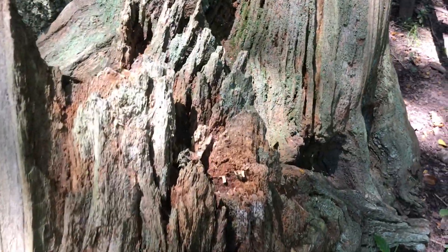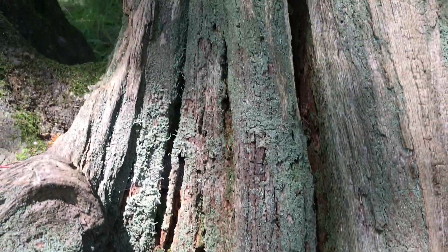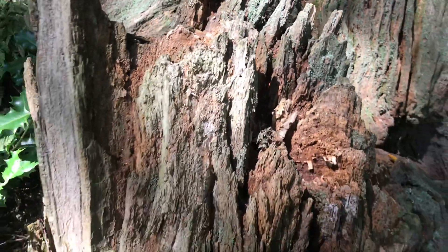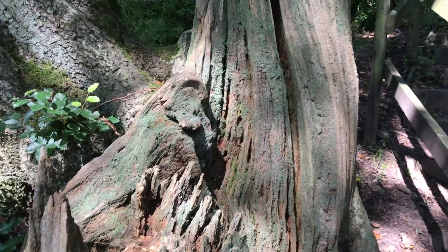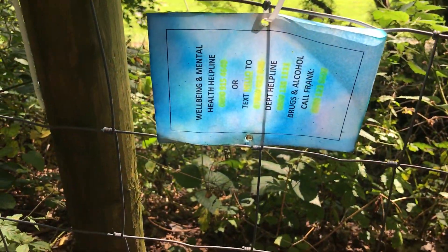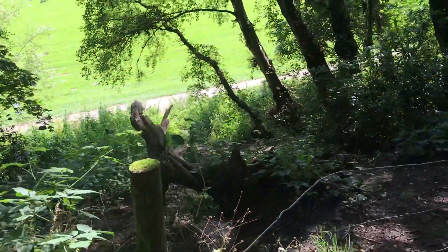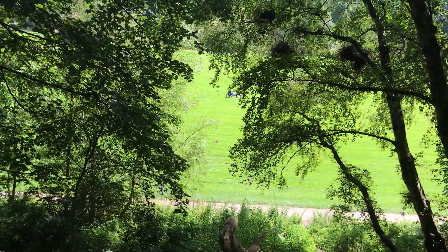Look at that — that there almost looks like velvet. Let's see what this little sign says, which is always good, you know. That's down onto a field that way.